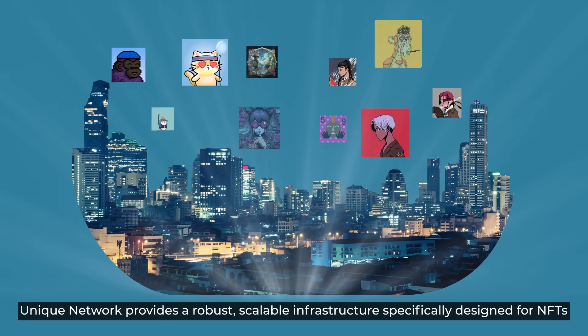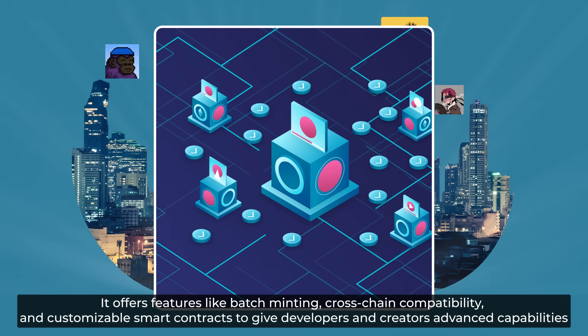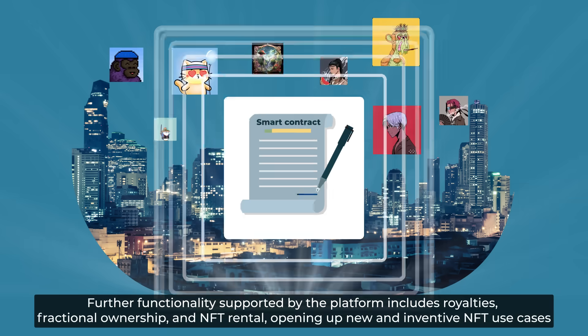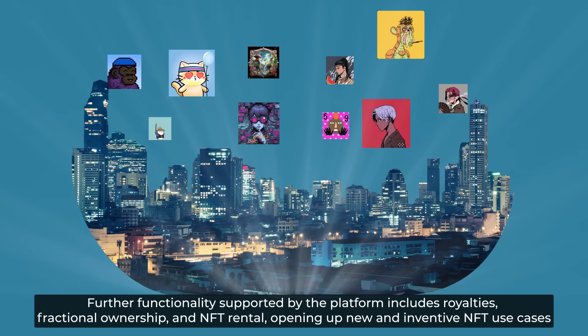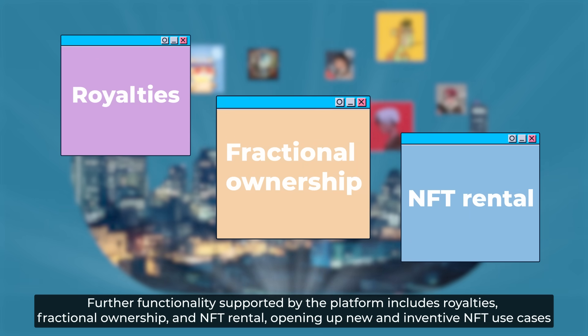Their next core pillar is advanced NFT infrastructure. Unique Network provides a robust, scalable infrastructure specifically designed for NFTs. It offers features like batch minting, cross-chain compatibility, and customizable smart contracts to give developers and creators advanced capabilities. Further functionality supported by the platform includes royalties, fractional ownership, and NFT rental, opening up new and inventive NFT use cases.